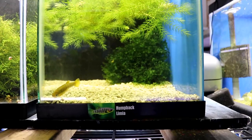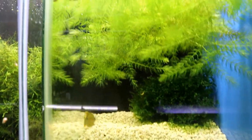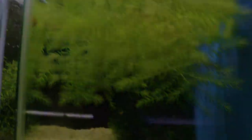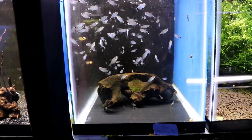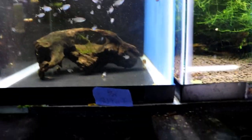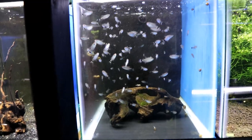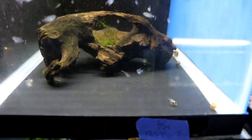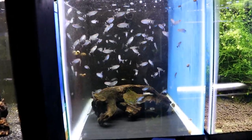This tank here has the humpback limias — another livebearer. The female is right here and the humpback name comes from the male, who's hiding because he's got a kind of big hump on his back. This tank you guys may remember — I did a video on breeding red-eye tetras. These are all the fry from that, born on June 24th, and you can see they're about an inch long now. There's also a couple of koi angel fry growing up with them, and these guys are doing really really well.